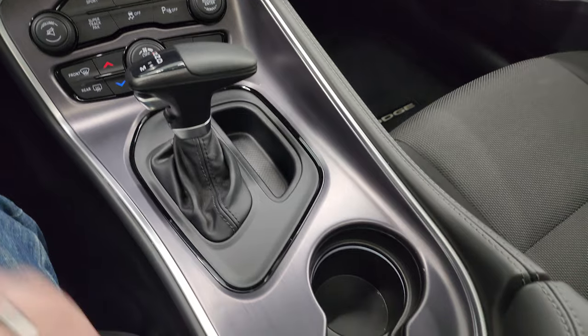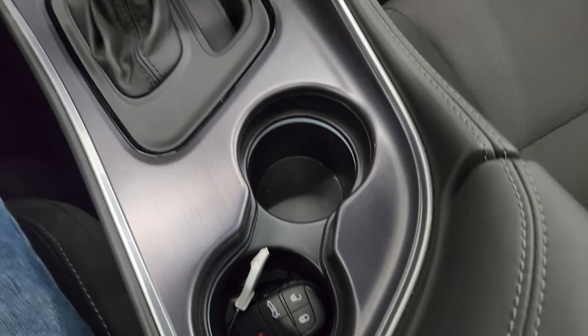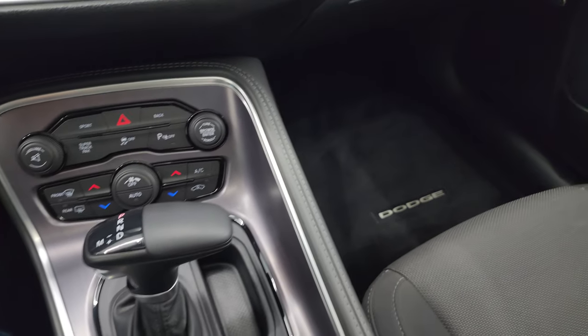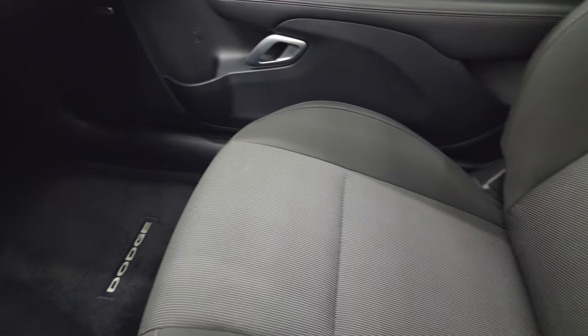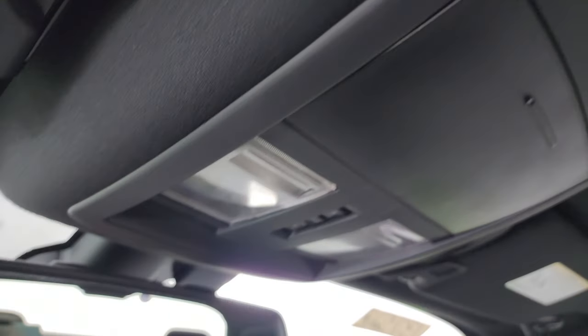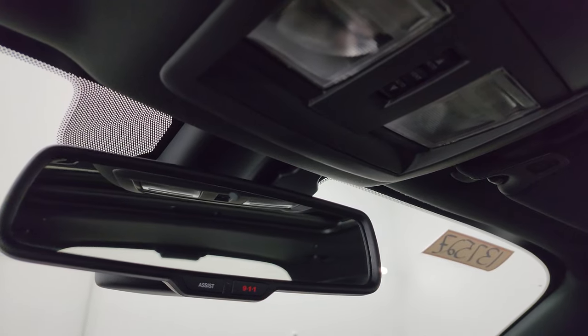Center console is in really nice condition. Get your keyless entry there. Didn't see any dents or dings on this piece. Passenger side seat is in excellent condition. The headliner is in great condition as well. And you do get the power sunroof. Map lights up there, and assist and 911 buttons in the mirror.